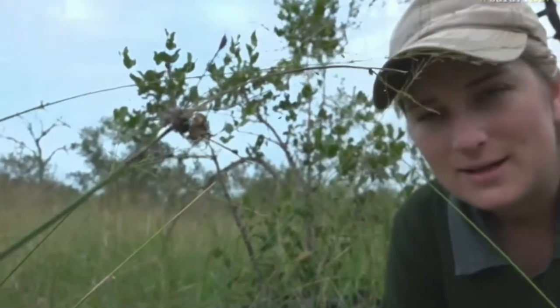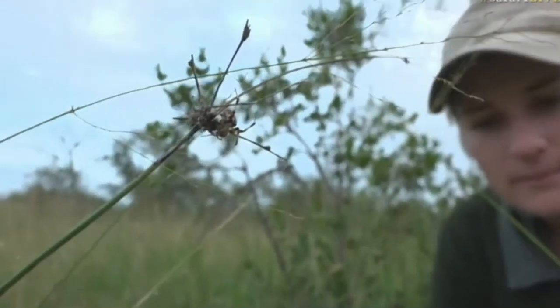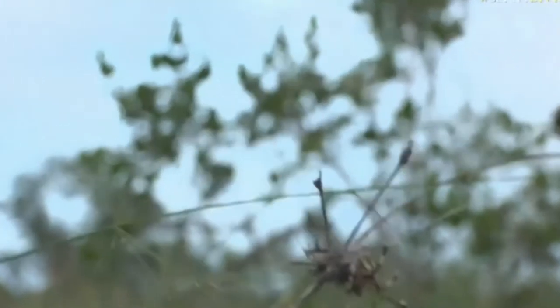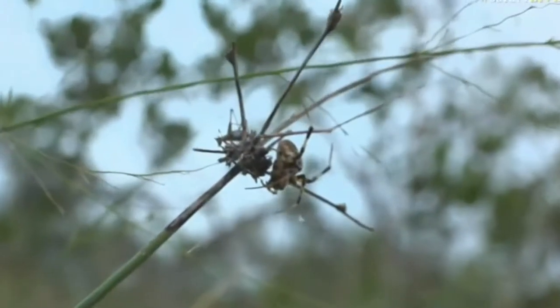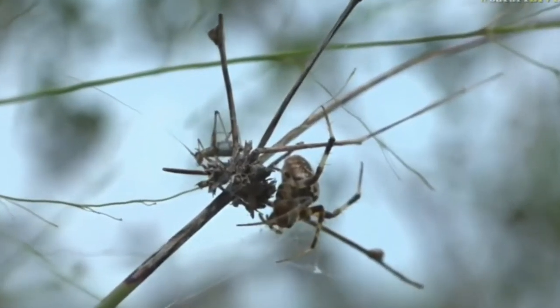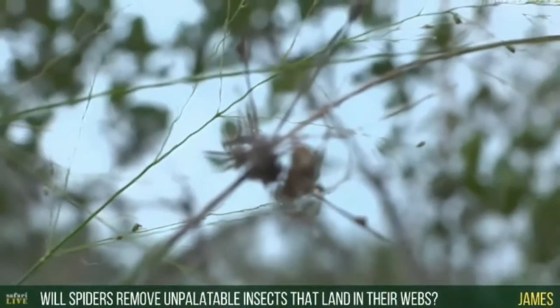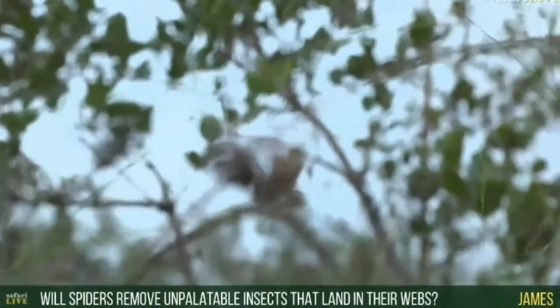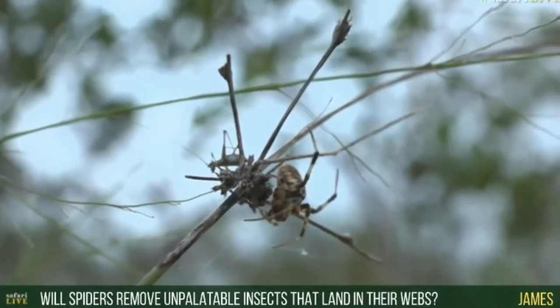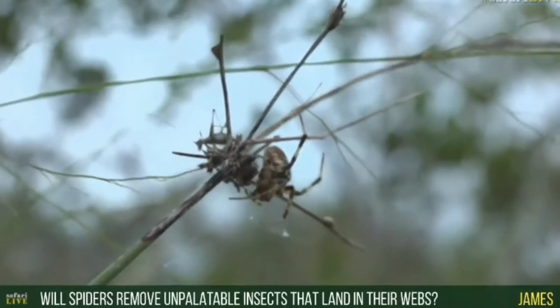The prey will get stuck in the web and the spider will go down, bite it, and eventually eat it. This web looks a little bit tattered, and I think this spider has made its web on an animal pathway, which is a bit silly because it's going to get knocked and damaged quite often. James, you've asked if spiders will remove unpalatable insects from their web — I'm sure they will, because spiders are actually quite neat and tidy.